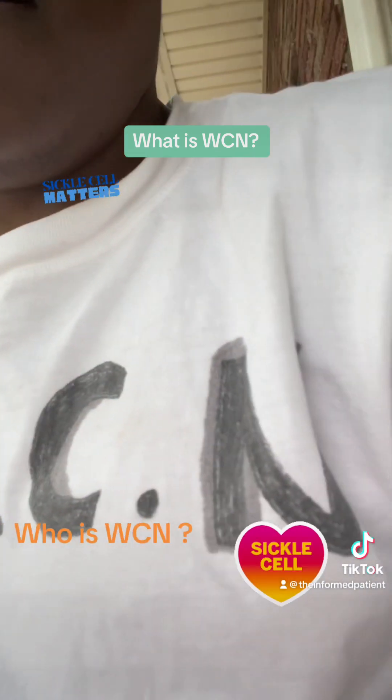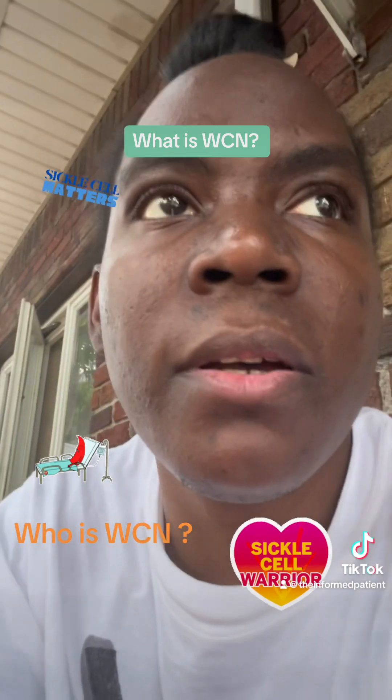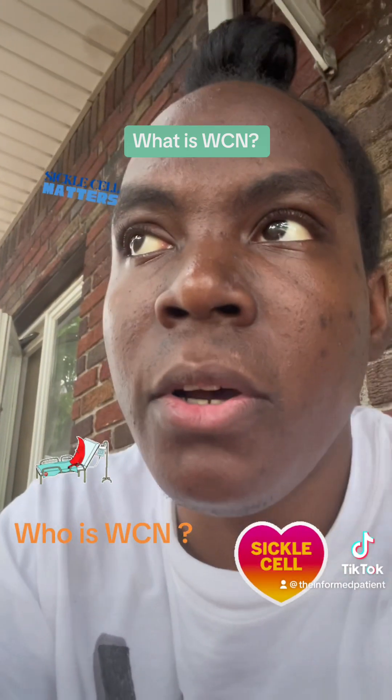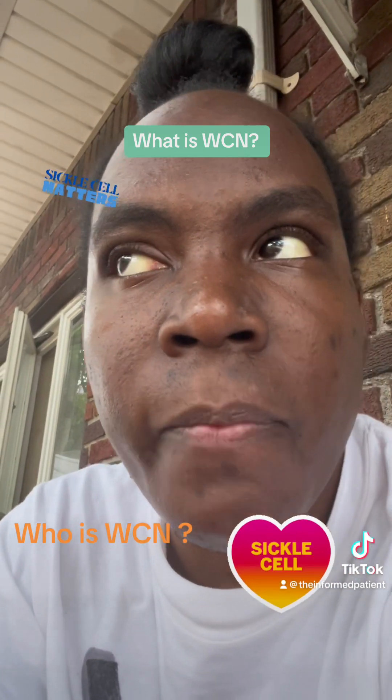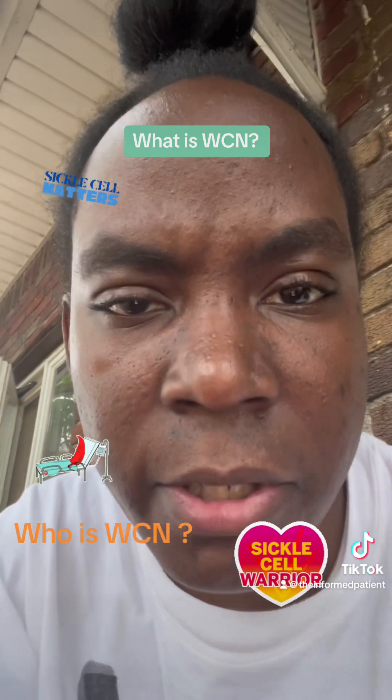Walter Clement Noel. My cousin made me this shirt a while ago. I rep Walter Clement Noel because he is the first known documented patient in America with sickle cell disease — or not necessarily first to have it, but it was documented. It's the first documented use of the word 'sickle' as referring to the shape of our cells.